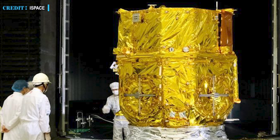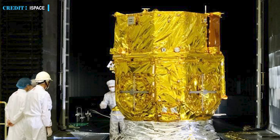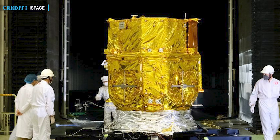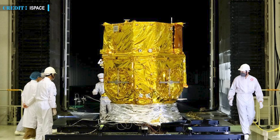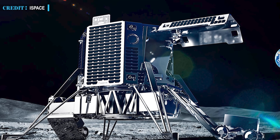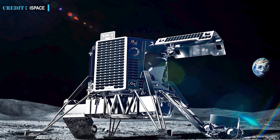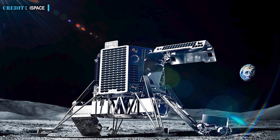iSpace has been assembling their Mission 1 lander at the Ariane Group facility in Germany since last month. The Mission 1 lander will carry JAXA's — the Japanese space agency's — tiny transformable lunar robot, cameras from Canadensis, a Canadian company, and a rover named Rashid, built by Mohammed bin Rashid Space Center, as payloads. Earlier in July, the Lunar Industry Vision Council issued a report with suggestions for the Japanese government to develop lunar projects, with iSpace also part of this council. The suggestions proposed a next-gen Planet 6.0 project covering both Earth and the Moon.